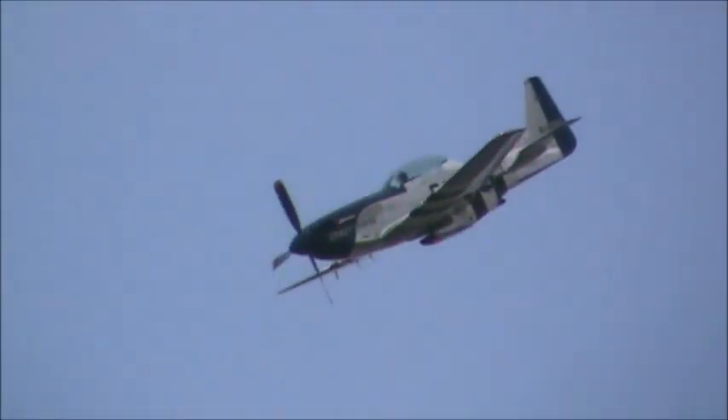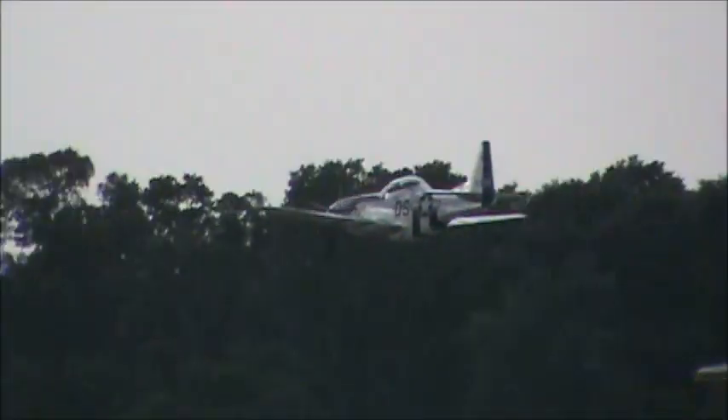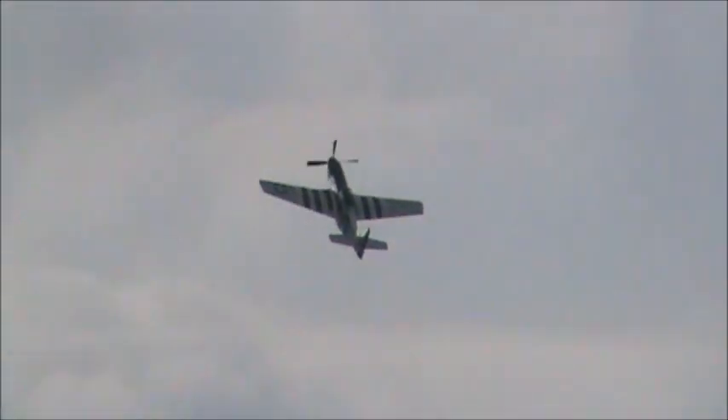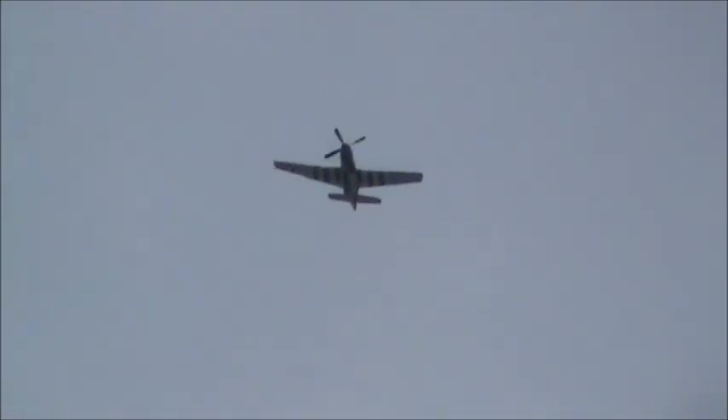This particular maneuver shows one of the abilities held by the Mustang. Now, with aircraft such as the Me 109, the Focke-Wulf 190, and the Japanese Zero — they could out-turn the Mustang in a dogfight, but they could never overcome the Mustang in the vertical arena.